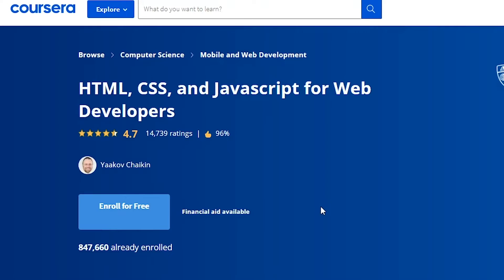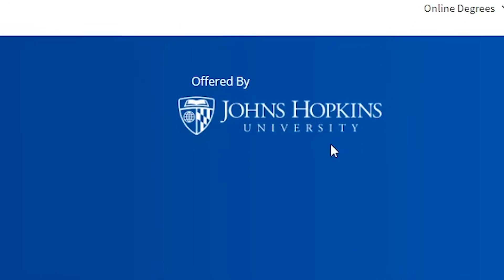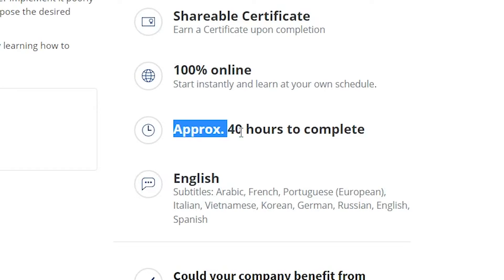The next two courses are meant for future programmers. One option is HTML, CSS, and JavaScript for Web Developers. It's offered by Johns Hopkins University and takes approximately 40 hours to complete. This is a course for anybody looking to learn the basic tools every web coder should have. You'll see how to create modern websites with HTML, change their visual style with CSS, and you'll even get an introduction to JavaScript and how to build fully functional websites.